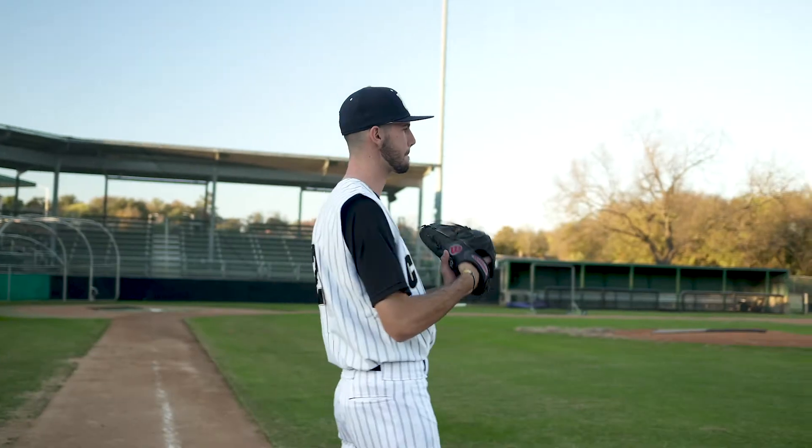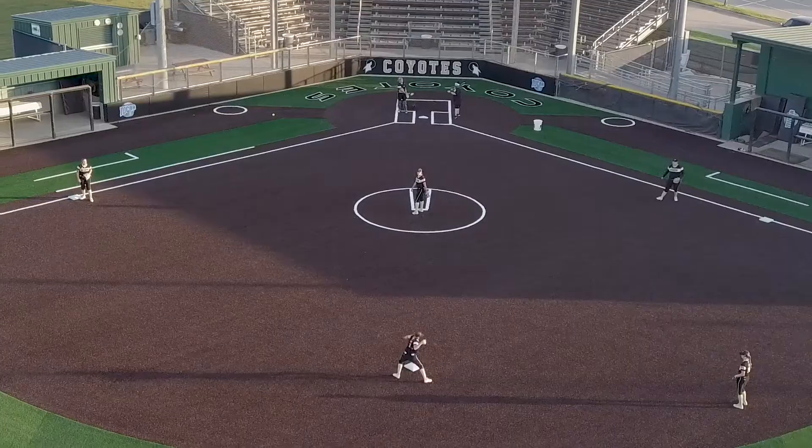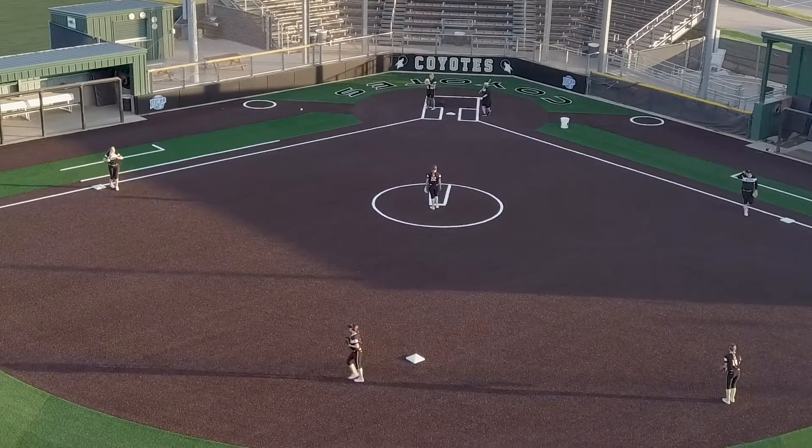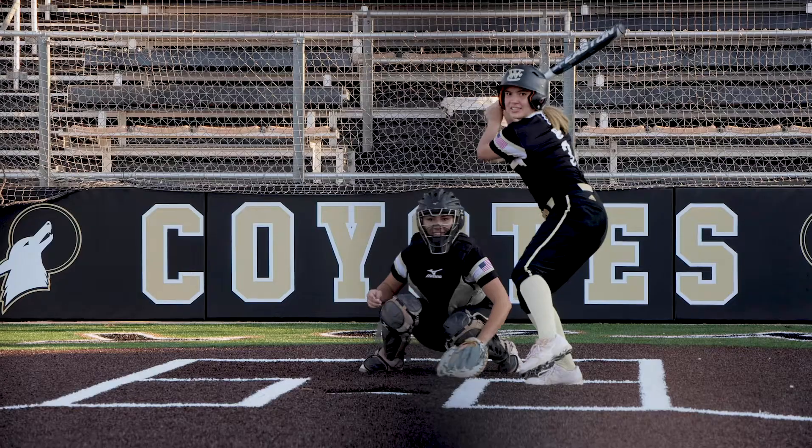My kids like playing on turf because it's a consistent playing surface. We don't have to worry about the weather affecting the surface — if it's too soft, too hard. You don't worry about rocks. We're not missing reps, we're not missing days of practice. We get to practice on it every day. So when another team comes in and has to play on turf, it's a different surface for them where we're used to it. So they love it.